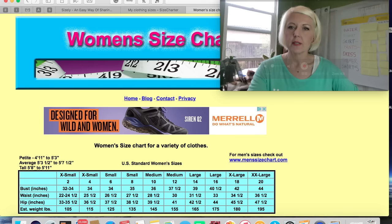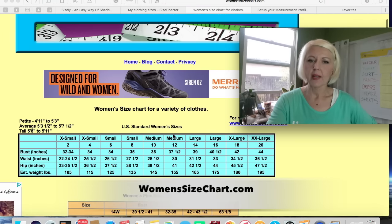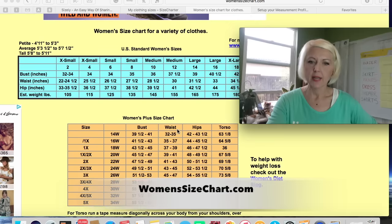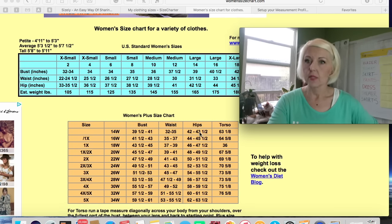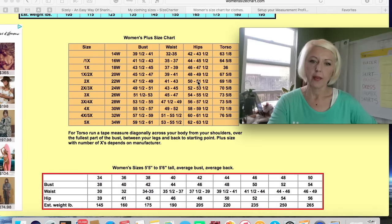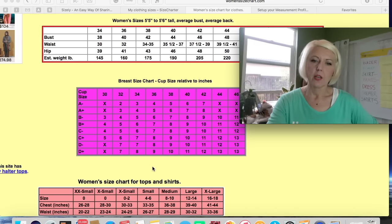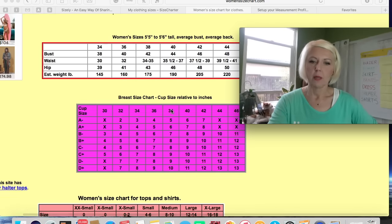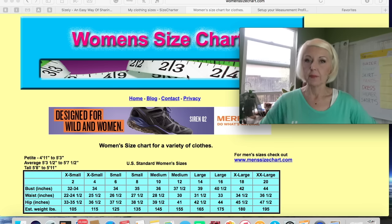One of my favorite resources is womenssizechart.com. It has the standard US women's sizes, plus sizes breakdown, and specifically women's 14, 16, and 18. This is what helps me size the plus-size clothing I get. There are also additional measurements — breast size chart, women's size chart for tops — and additional clothing items further down the page.